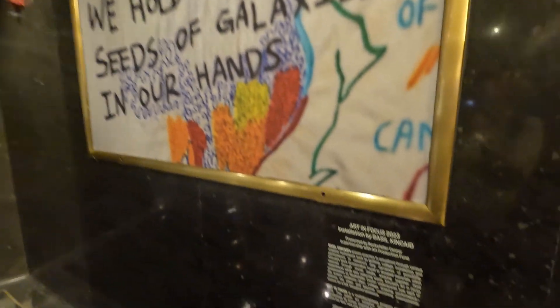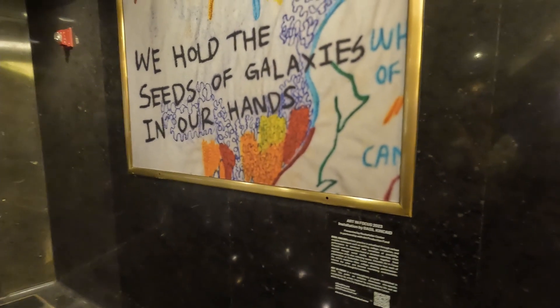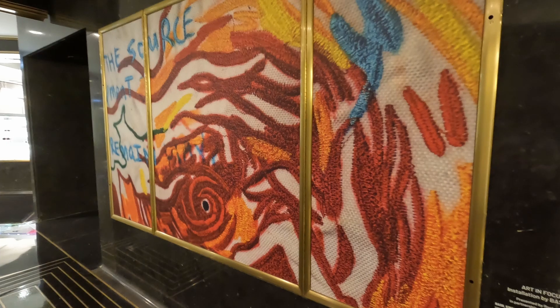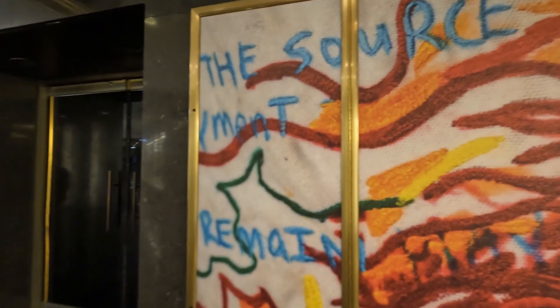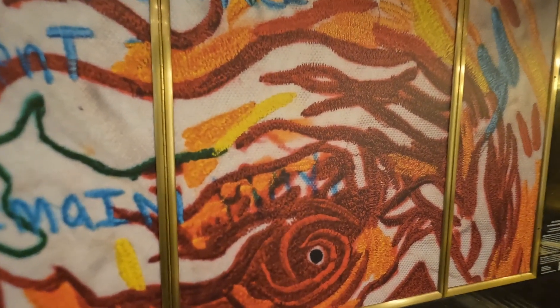I'm walking around and it's essentially like a mall inside - there's a bunch of shops, but I did find Art in Focus 2023. It's an installation by Basil Kincaid, and this one says 'we fold the seeds of galaxies in our hands.' That made me stop in place - that's awesome. We are all just stardust. Amazing what we come from nothing and go to everything - we're all connected, seeds of galaxies. It really makes your brain wheels spin. I like thought-provoking art. This particular piece is done in fiber art - sewing, quilting, things like that - and it also has embroidered words on it. It says 'the source' and 'remain.' If you look close, you can tell this was embroidery. This is a photograph of embroidery work.